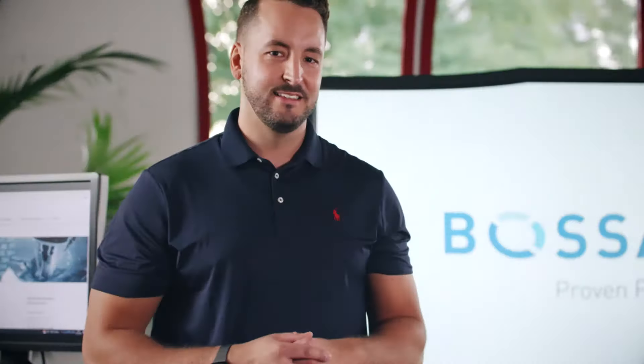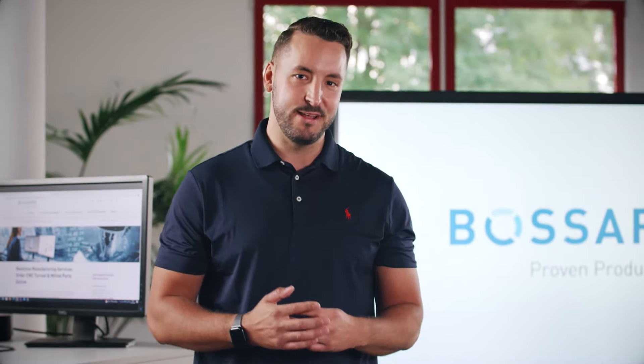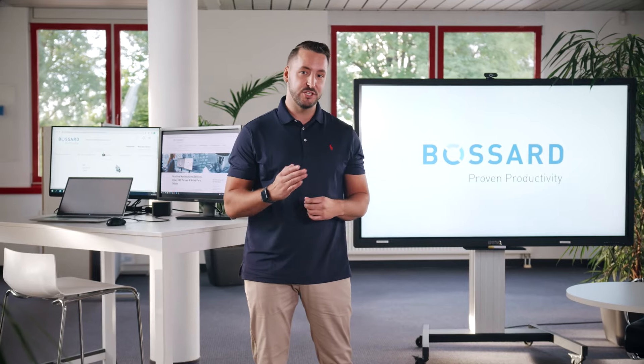Also the support is excellent — very quick and helpful with technical questions. A great tool. Our real-time manufacturing service is fast, easy and dependable. Rely on Bossard's experience for the production of your prototypes and small series.